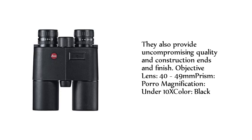Objective lens: 40-49mm. Prism: Porro. Magnification: under 10X. Color: black.